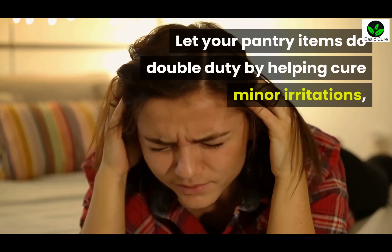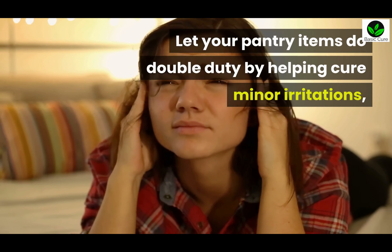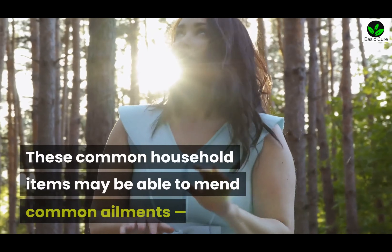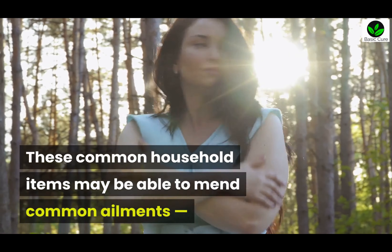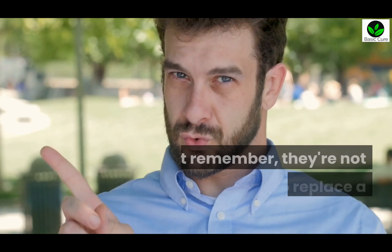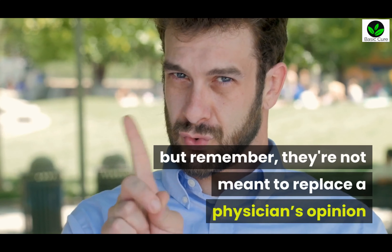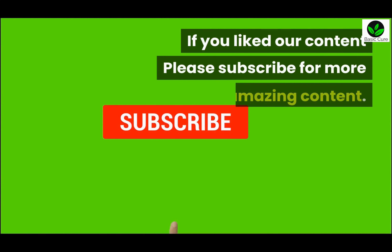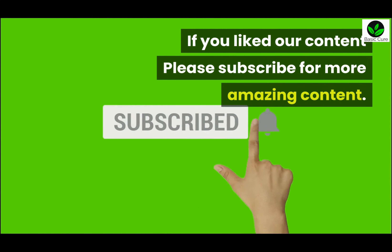Let your pantry items do double duty by helping cure minor irritations, bites, and swelling. These common household items may be able to mend common ailments, but remember they're not meant to replace a physician's opinion or treatment. If you liked our content, please subscribe for more amazing content.